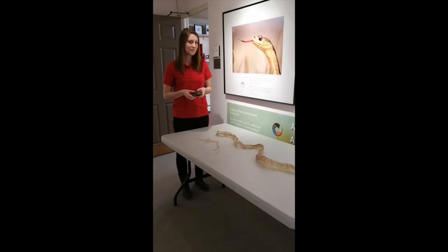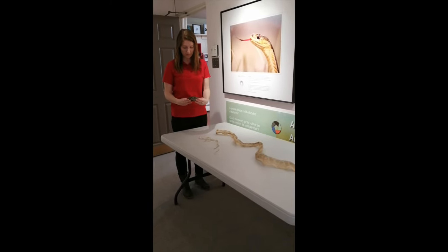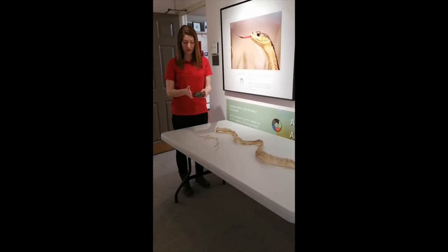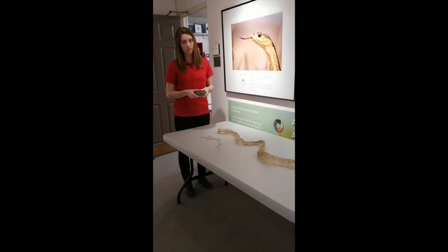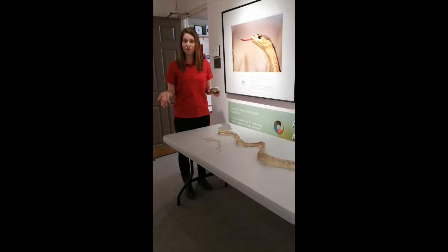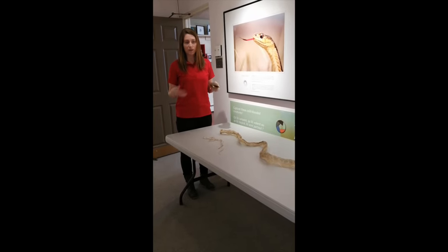Red-eared sliders are brought into Canada and sold as pets. When purchased, they may only be about 10 centimeters long, but they can get a lot bigger. For some pet owners, when they grow really big, they're too big to keep — and unfortunately, some have released them into the wild. Red-eared sliders are now considered an invasive species because they out-compete our local native turtles and have been thriving in the wild. This is one example of the impact humans have had on our natural world and environment.